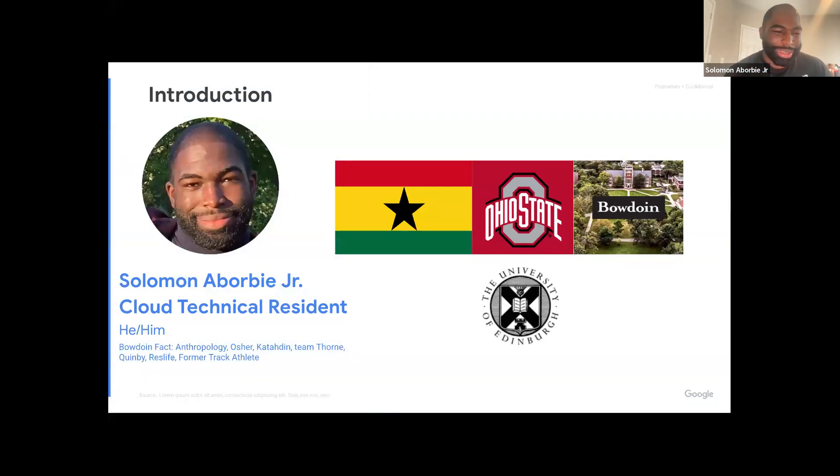As a short intro: I'm Solomon, I work at Google. Currently I'm a cloud technical resident — it's a very big fancy word, doesn't mean too much — but I'll be transitioning into something called customer engineering. I wanted to use symbols on this slide because we're going to look at a lot of text later, so let's take a break with some images.